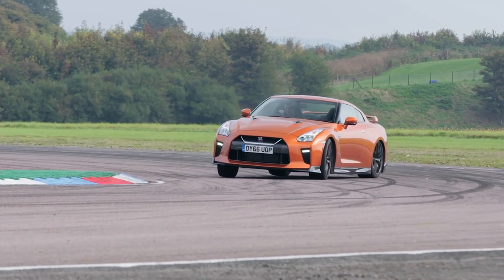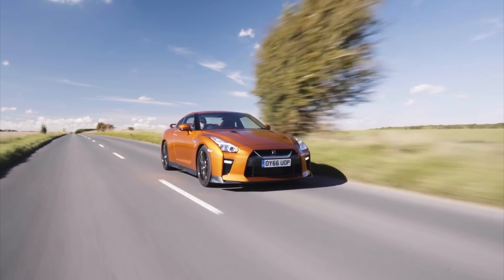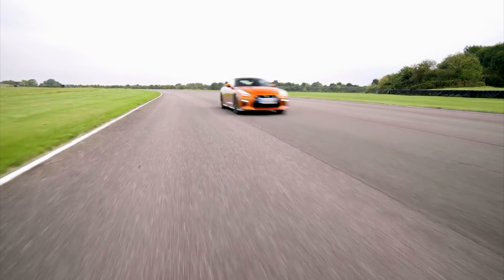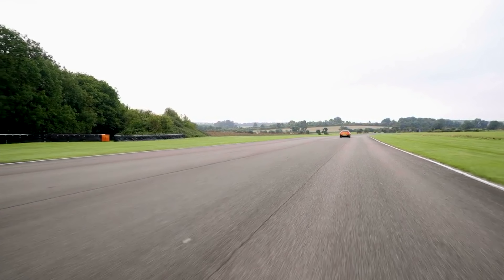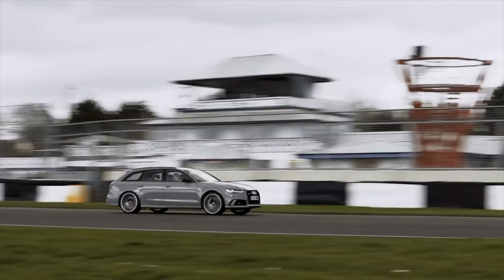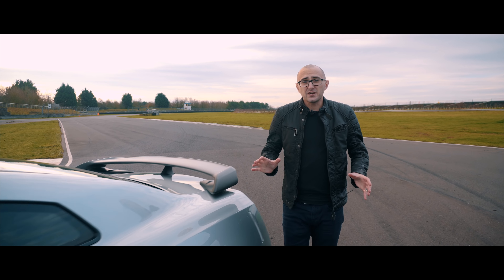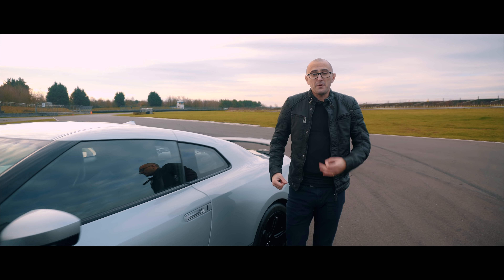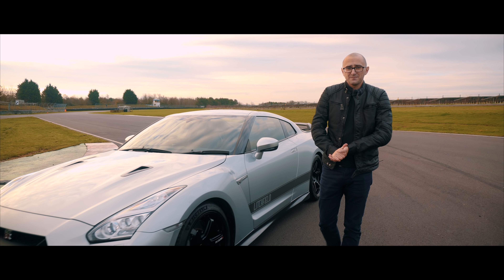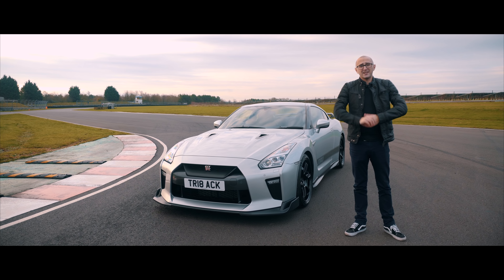It feels like an age since the R35 GTR was launched. Its rep for being an affordable supercar killer was justified, and its presence was something else. It has so many fans on the internet that if you showed it getting monstered by an Audi estate, you'd get more hate than that lady who put a cat in a bin. Because it was so accessible, people started fiddling with them — giving them a bit more power here, some tweaked aero there, some visual changes. But where some did a little, others, like Litchfield, did a lot, which leads us to today.